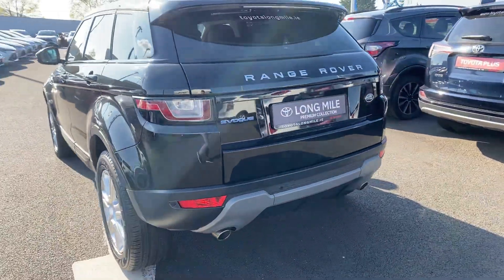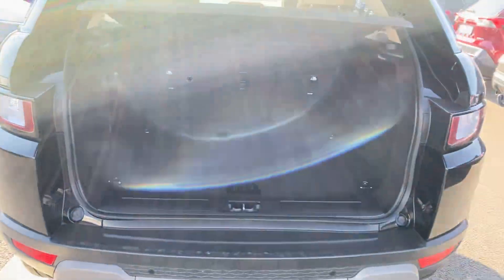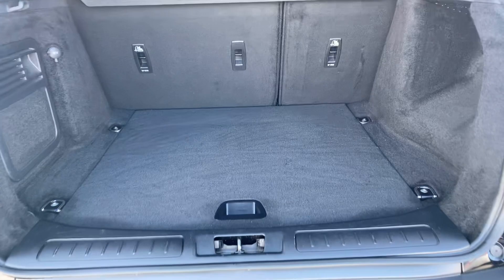It's also featured with park assist front and rear. Nice ample boot space, and the seats do fall down for a 60-40 split.